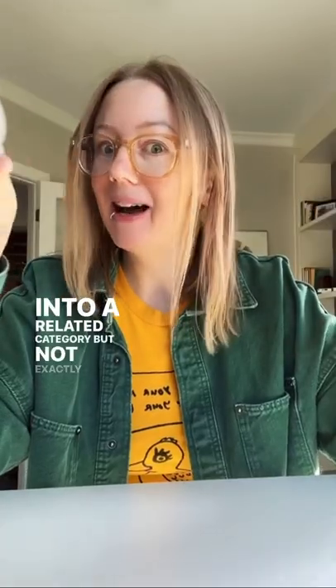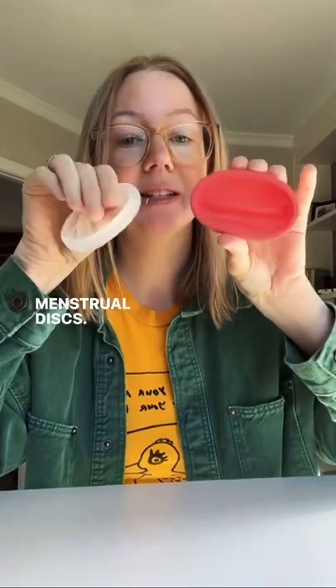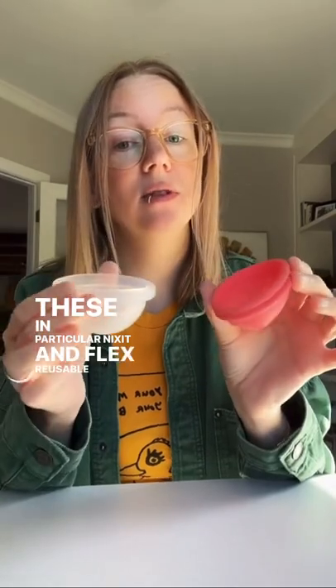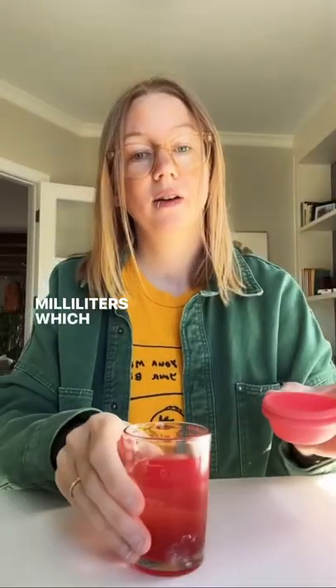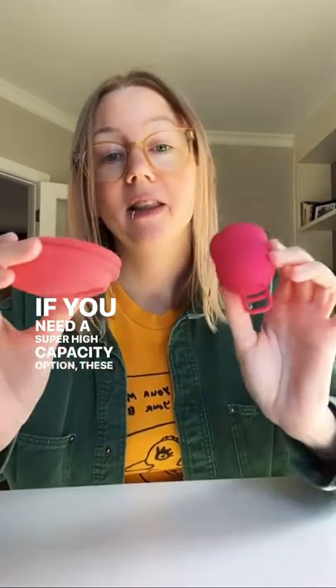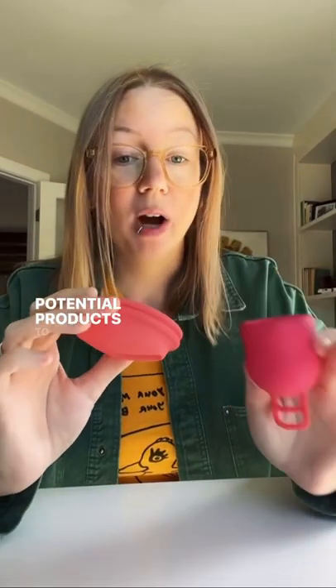Into a related category, but not exactly the same, are menstrual discs. These all basically hold more than any menstrual cup. These in particular — Nixit and Flex Reusable — hold 70 milliliters, which amounts to this much liquid. If you need a super high-capacity option, these are all potential products to look for.